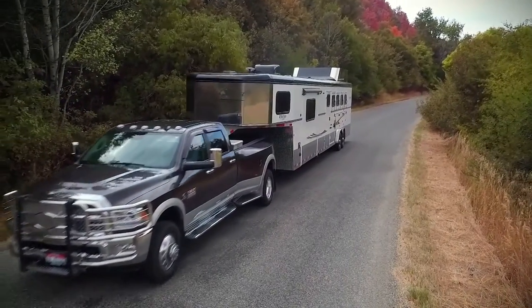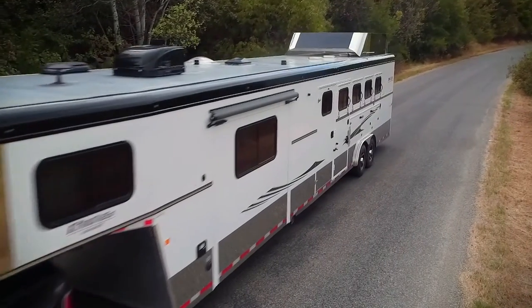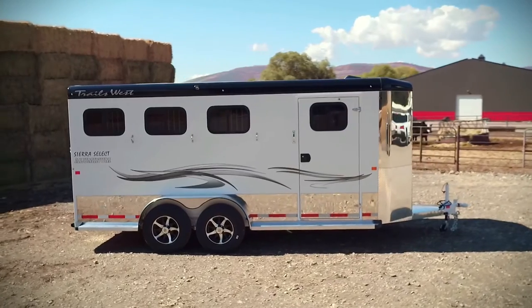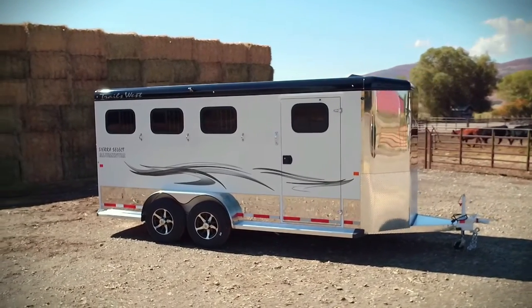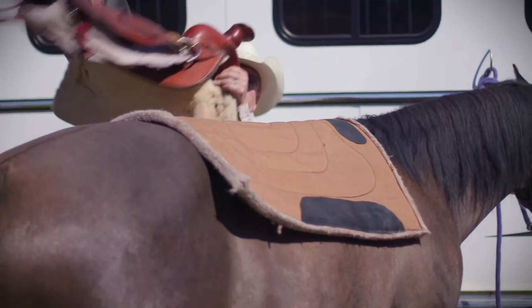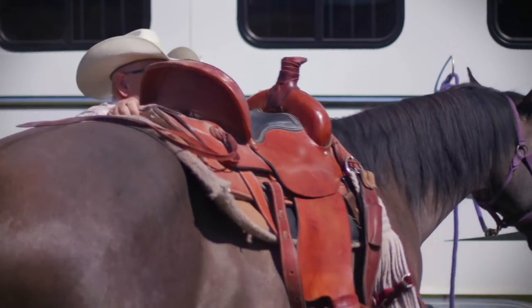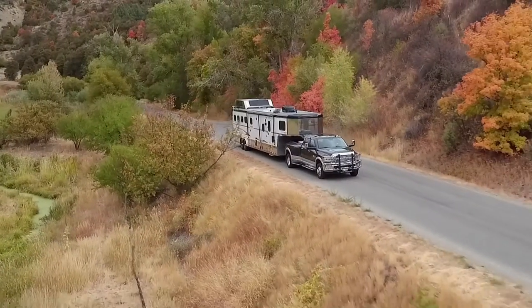Trails West has been producing the best horse and stock trailers in the industry for over 29 years. Each unit is engineered and handcrafted by a team of highly qualified professionals, ensuring your family the highest quality and craftsmanship. Trails West will heighten your experience while trailering your horses, delivering the smoothest ride and best innovations in the business.